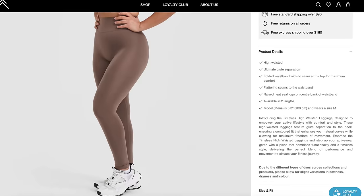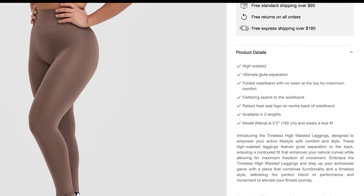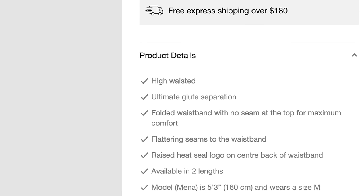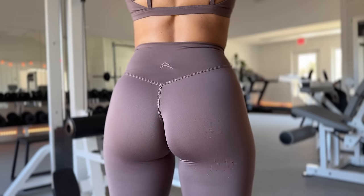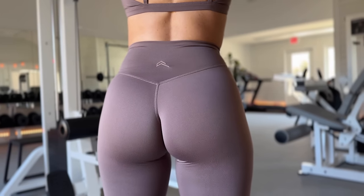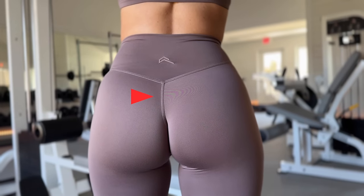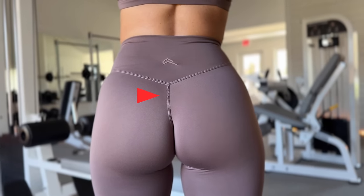On the website it says "ultimate glute separation." I don't fully agree with that. They do a great job of enhancing the glutes, but it's not going to highlight the entirety of the glute — it'll stop about halfway up. Right at the tip of the wedgie where the V-seam hits, it just lays across nice and flat. No contour there. I wouldn't call it ultimate glute separation, especially compared to other leggings I'm used to that have really intense glute separation — shout out Paragon for that.